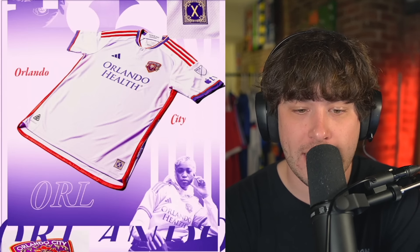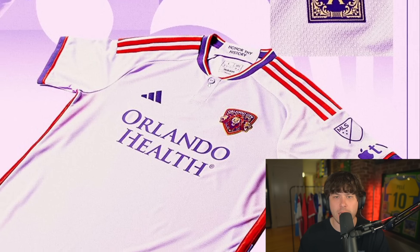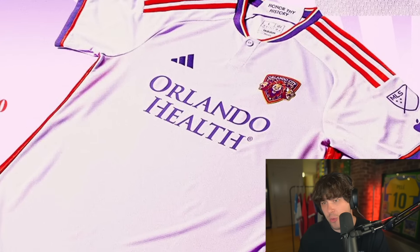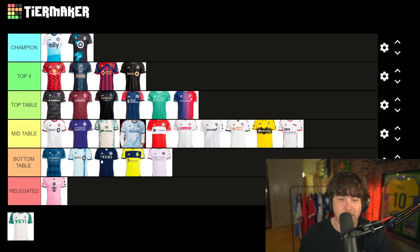Orlando City — this is one of the only shirts I've seen that has a button on it. I don't really like buttons on my football shirt. The Orlando City badge has three lions — that's new. Orlando Health as a sponsor. It's all right but I'm actually gonna put that one bottom — I really don't like that shirt.